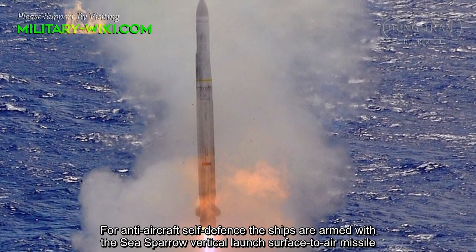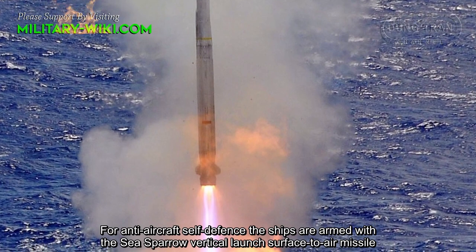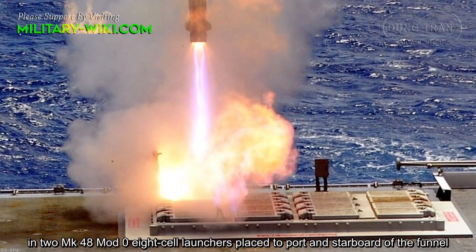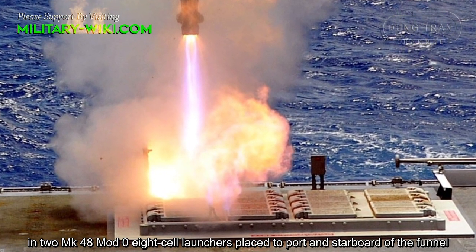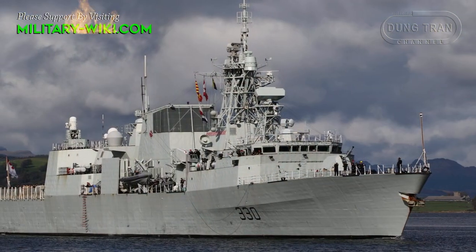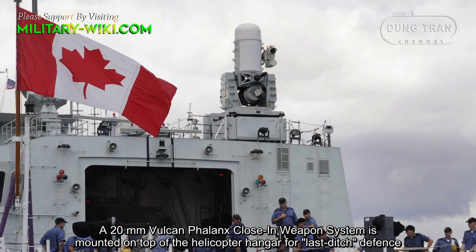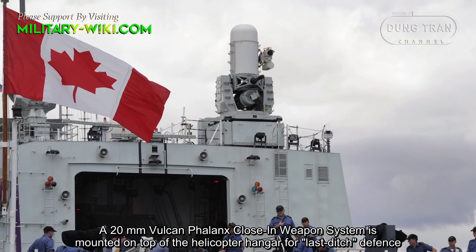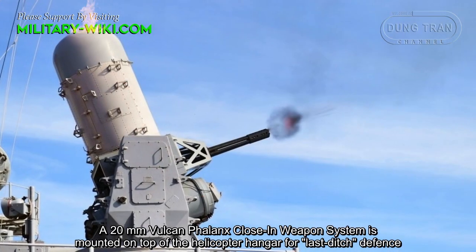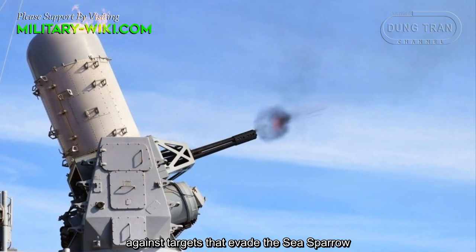For anti-aircraft self-defense, the ships are armed with the Sea Sparrow vertical launch surface-to-air missiles in Mk-48 8-cell launchers, placed to the port and starboard of the funnel. The vessel carries 16 missiles. A 20mm Vulcan Phalanx close-in weapon system is mounted on top of the helicopter hangar for last-ditch defense against targets that evade the Sea Sparrow.